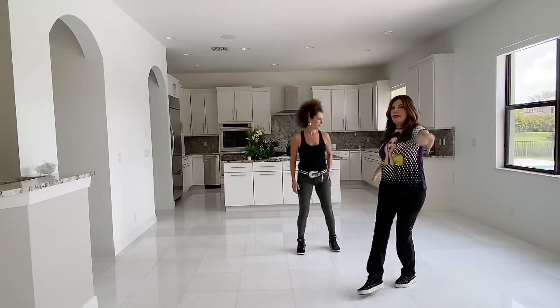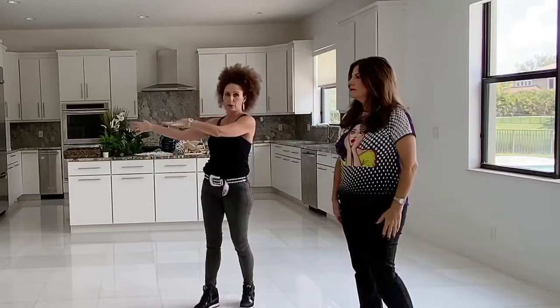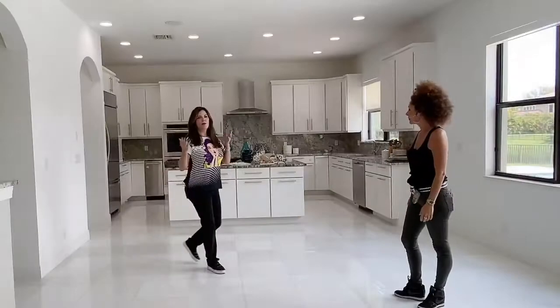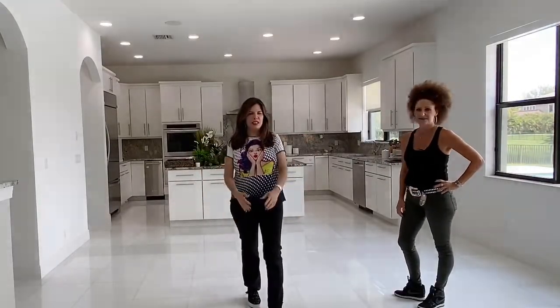So this is the big open space where the dining table is going to be. Remember we said we were making the other room — which is really the dining room — a sitting room. We're doing the dining over here because as you can see there's so much more room, way more space so more people can sit down and eat. Right now it looks very sterile, very medicinal, kind of hospital-like. But this is what buyers want when they're buying a home.